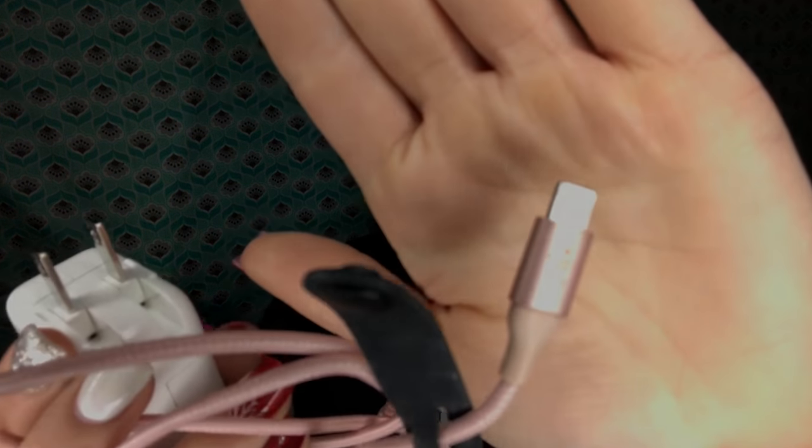I also have the USB standard charger that comes with like the iPad, and then I got a rose gold Belkin cable. It just matches my phone, so that's why I went and got it.